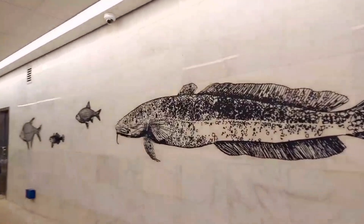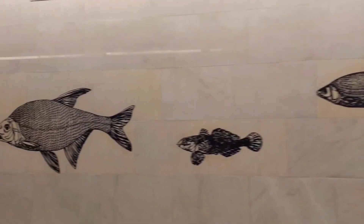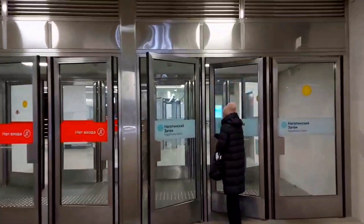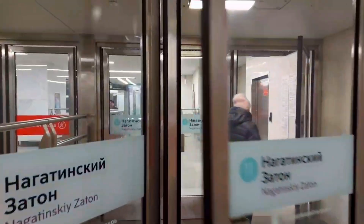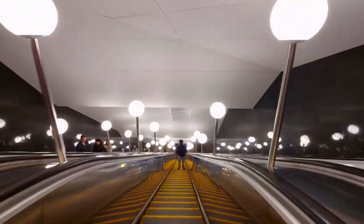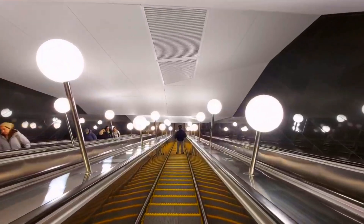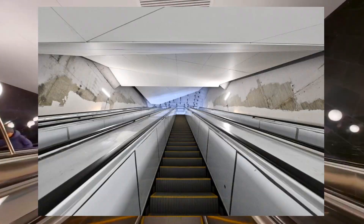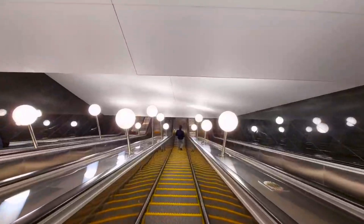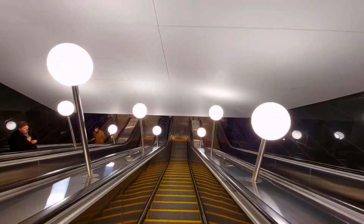The walls leading to the final set of doors feature simplified versions of the fish designs so prominently featured on the platforms. In the escalator gallery, the ceiling, composed of white aluminum paneling, has a slight wave effect, though that's perhaps more noticeable when ascending. The total time from top to bottom, or vice versa, is not so bad for the Moscow Metro — approximately 45 seconds.